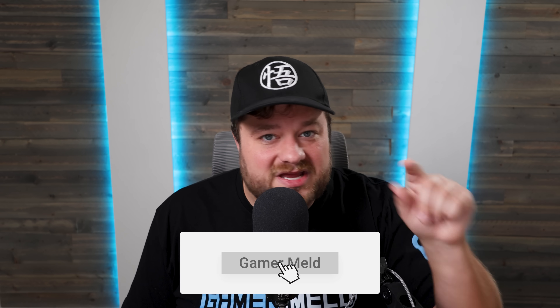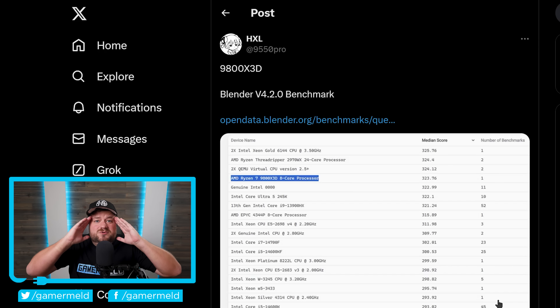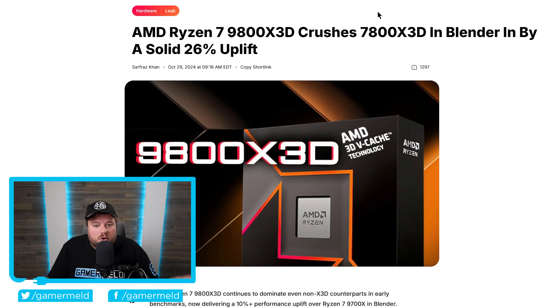If you want to keep up to date on all those releases, make sure you subscribe to Gamer Melt. Next up: AMD's 9800X3D is set to destroy last gen. This was originally shared by HXL, and comes from the official Blender benchmark database. The Ryzen 7 9800X3D scored 323.76.